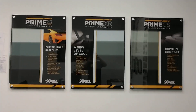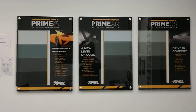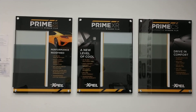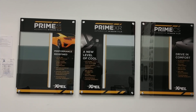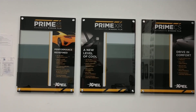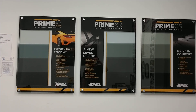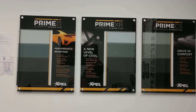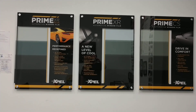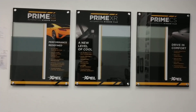All of these films come with a lifetime, nationwide, and transferable warranty that includes bubbling, peeling, delamination, flaking, color change, and fading. That fading coverage is very important — even our entry-level dyed films are warrantied against fading for as long as you own the vehicle. A lot of our competitors are warrantied against color change, but not fading, so watch what people say about that.